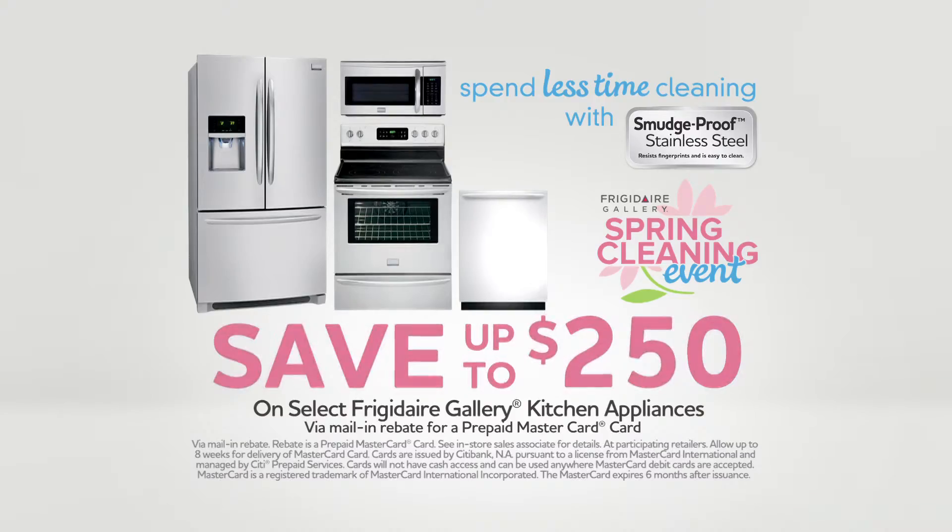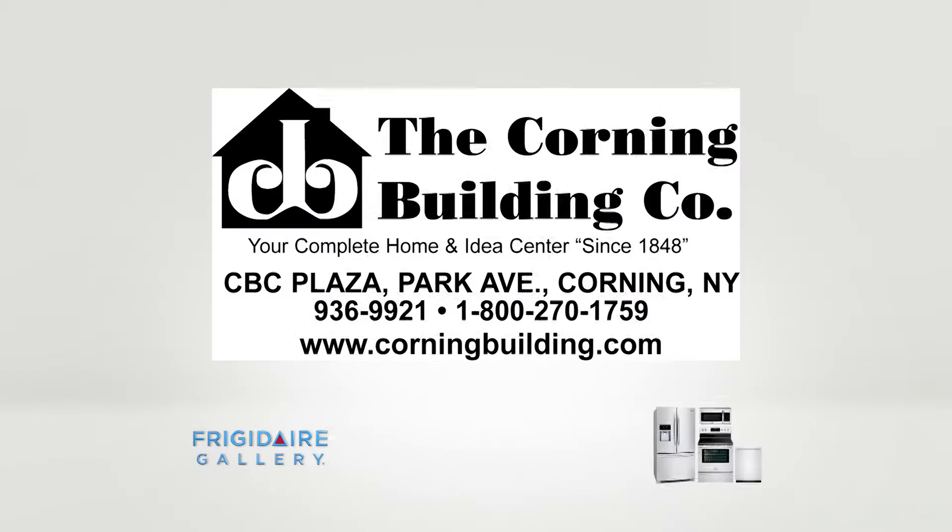Frigidaire Gallery. Save up to $250 on select Frigidaire Gallery kitchen appliances. Available at the Corning Building Company, CBC Plaza, Park Avenue, Corning.